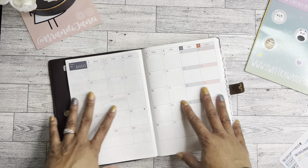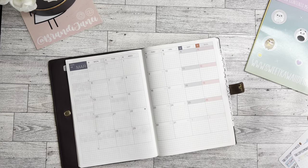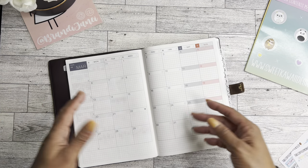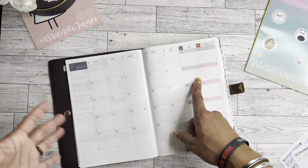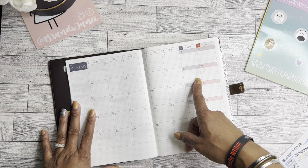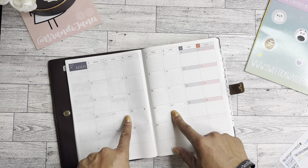Thank you guys again so much for tuning into my channel today. I have been incredibly busy. As you know, my birthday was on March 1st. So I have been celebrating since February 24th and completely forgot to set up the monthly page in March in my Hobonichi. So I will be doing that today.